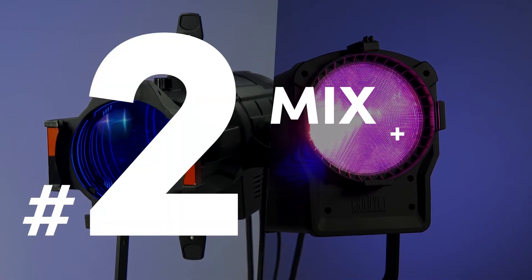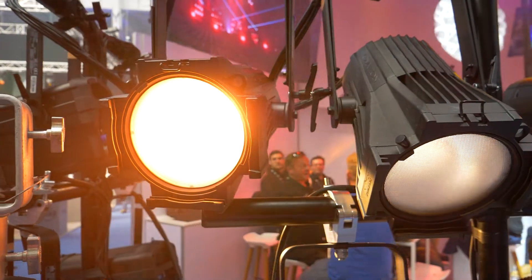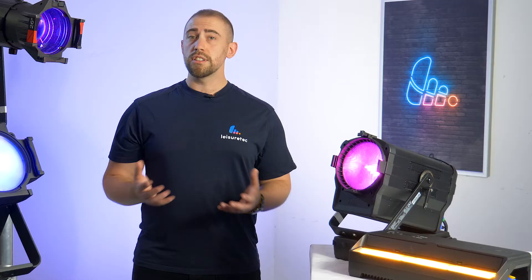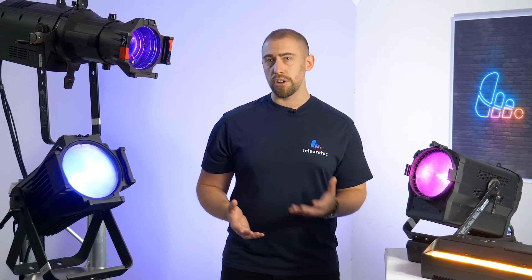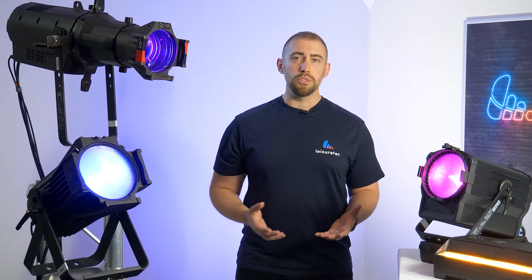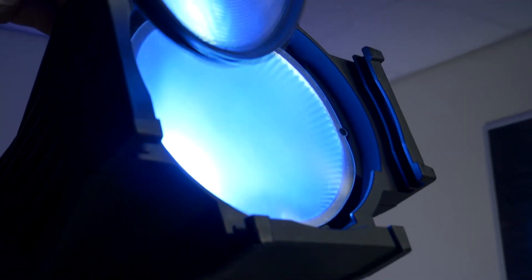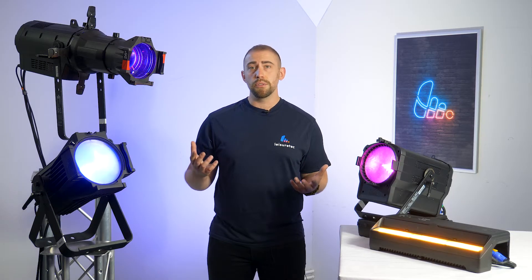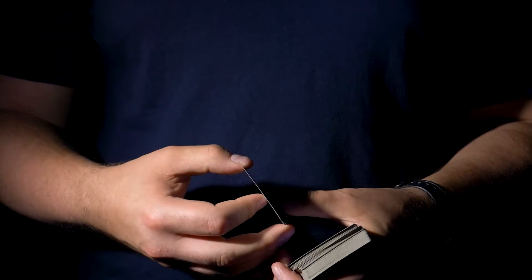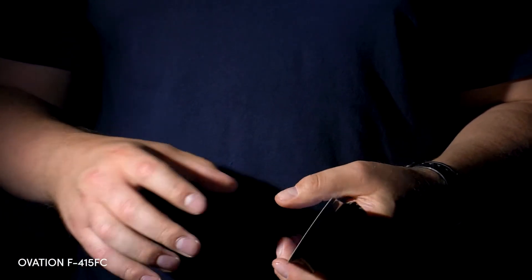Number two: mix and match your fixtures. One of the key benefits of the Ovation range is the homogeny between the light sources of different models. For example, in the full colour family — that's 11 fixtures of Fresnels, PARs, Profiles and more — all of these models use the same LED light engine, maintaining the same colour quality throughout your rig. This is super important for theatre and studio environments, where cameras and decor can be very sensitive to changes in lighting conditions and things like skin tones must remain consistent.